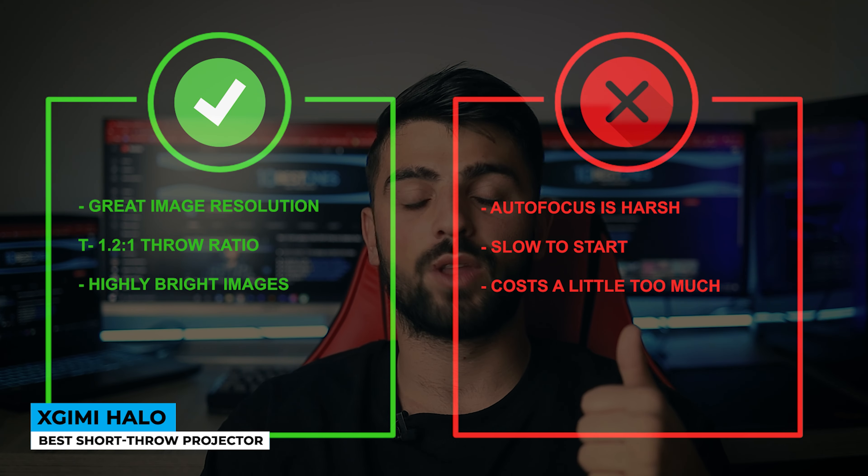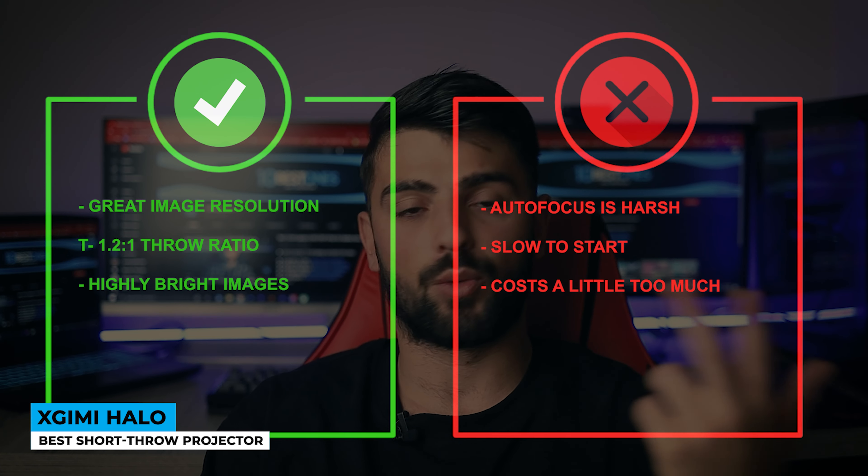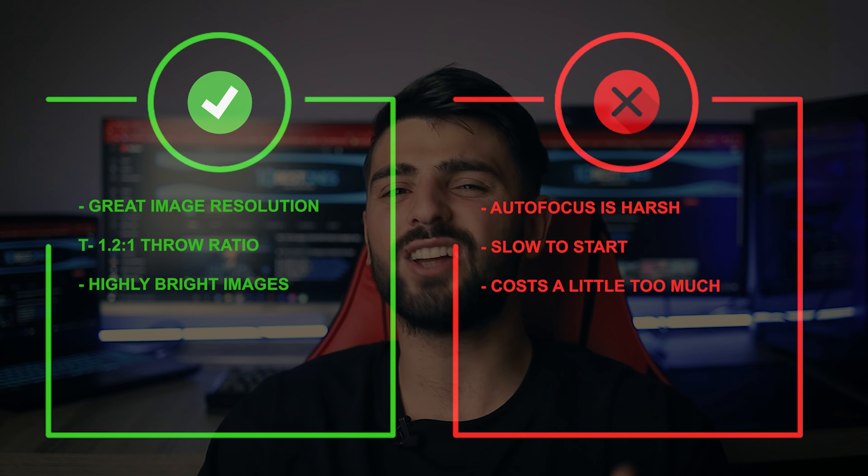Pros: great image resolution, 1.2 to 1 throw ratio, and highly bright images. Whereas for the cons: autofocus is harsh, slow to start, and costs a little too much.